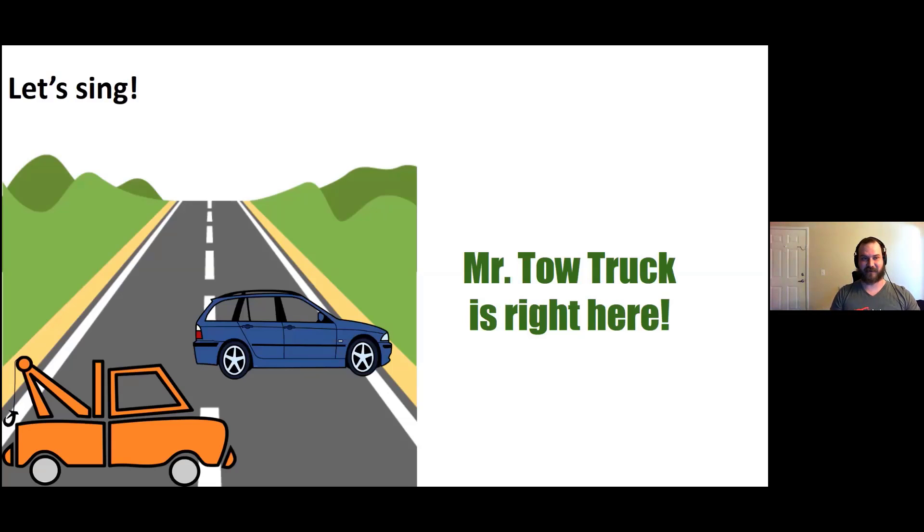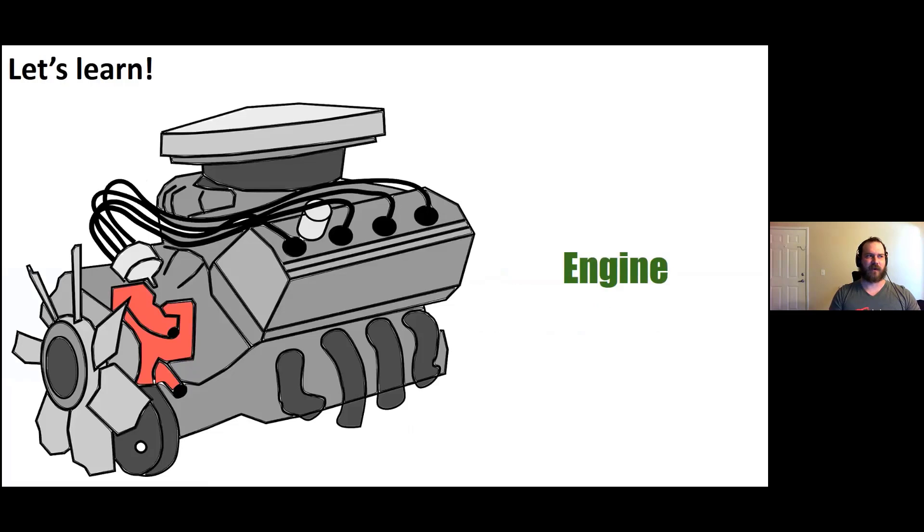Did you guys like that song, my friends? I think that one was pretty fun. All right, now we're going to learn about some parts of a car today. This part right here that we're looking at right now is called an engine. The engine is what helps move the car.